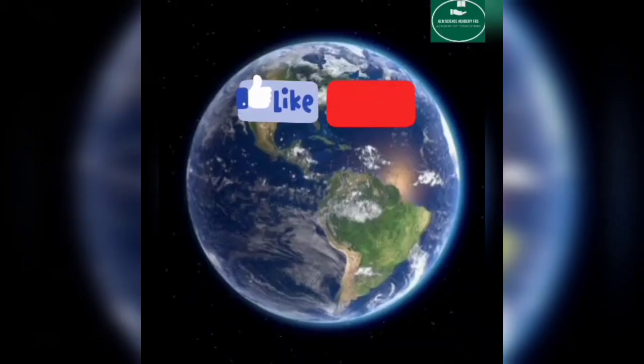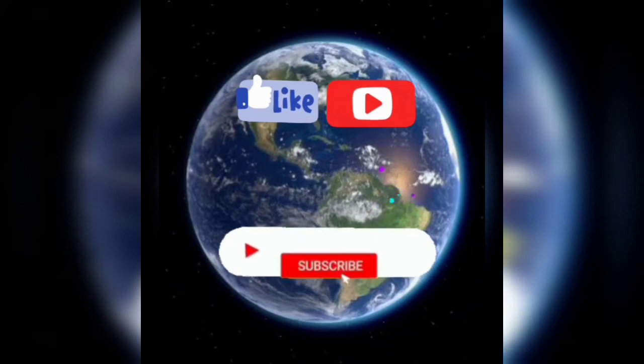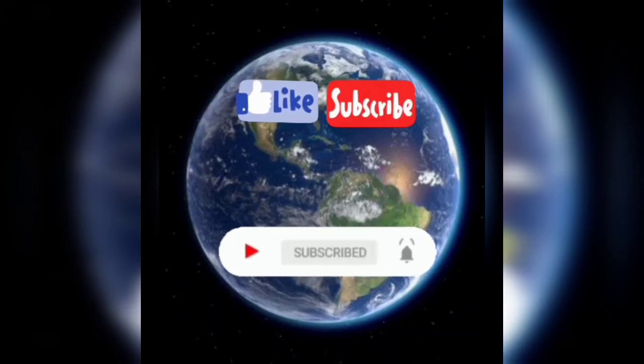If you liked my video, please like, share, comment, and also subscribe to my channel for more videos. Till then, stay connected. Keep learning. Allah Hafiz.